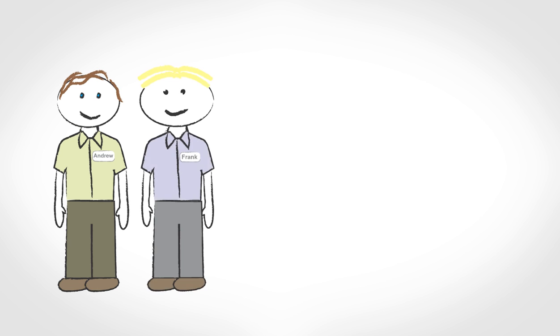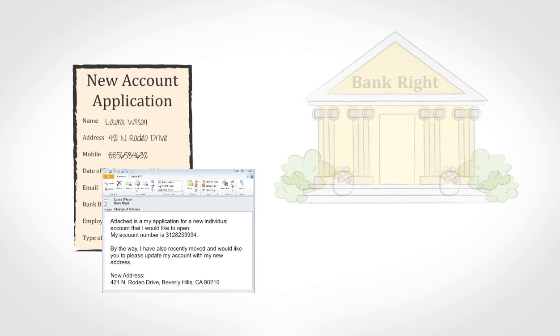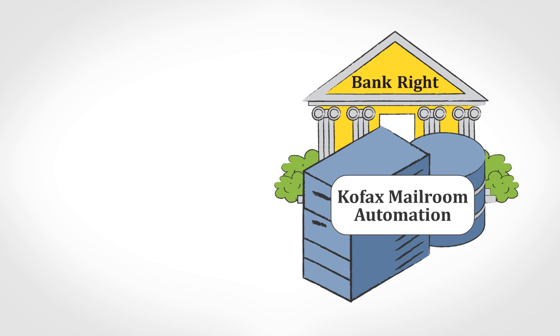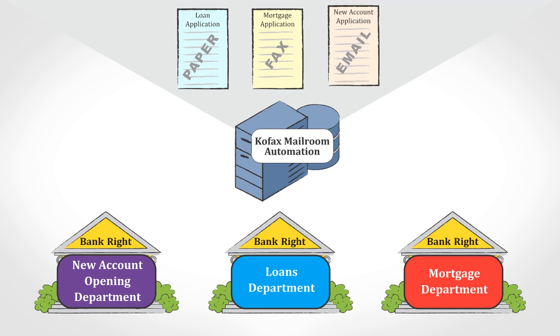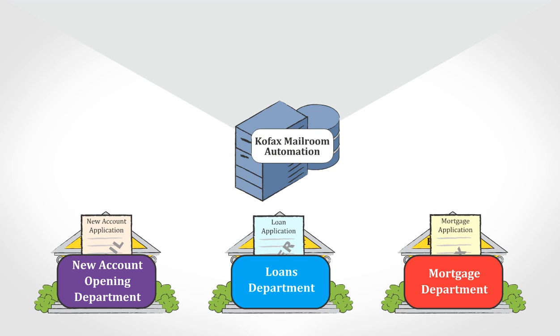Let's see how better mailroom automation helps Andrew, Frank, and others at Bankrite engage better with Laura. Laura's email and attachment are captured by the COFAX mailroom automation solution that Bankrite recently implemented. Since installing the COFAX solution, 90% of Bankrite's transactional mail from all channels is processed automatically through a touchless process, delivered to the correct Bankrite department as a clear digital image with critical business information automatically extracted and ready for use in further processing.